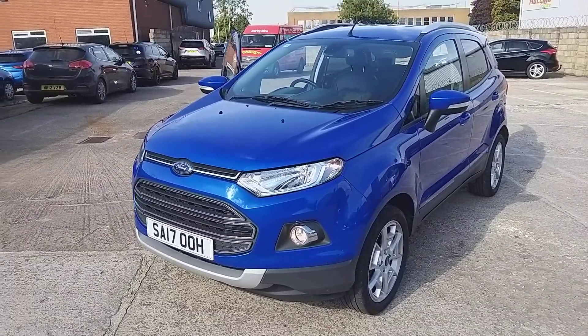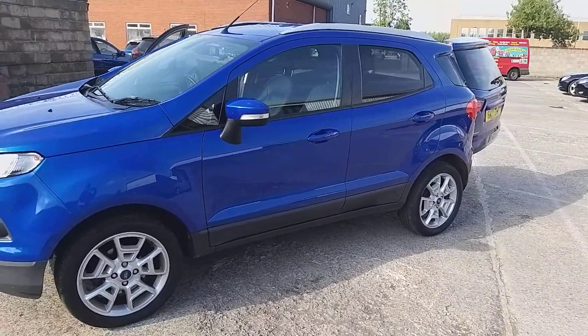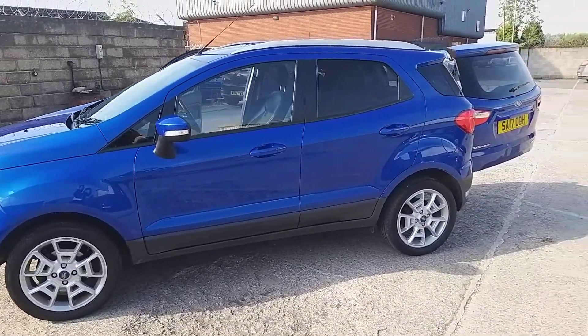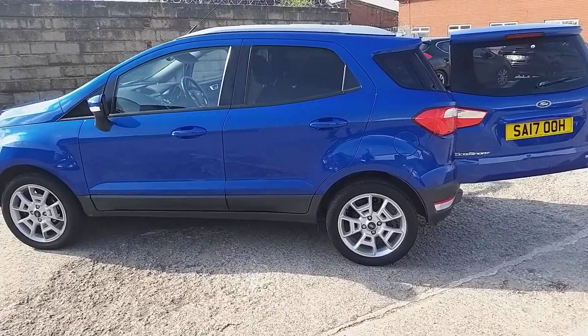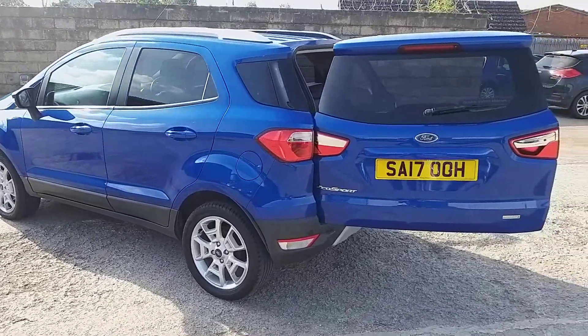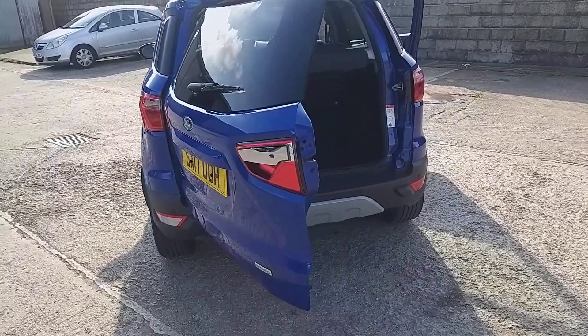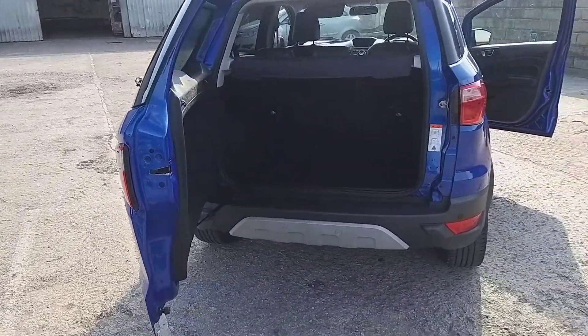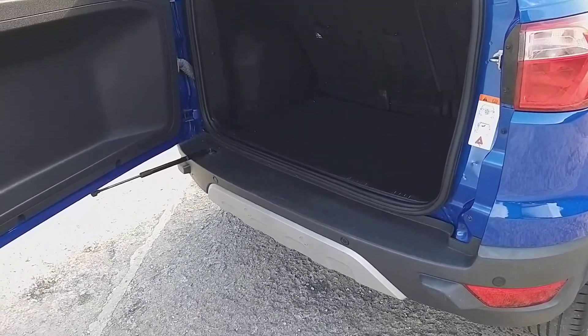This car is a 17 plate with only 32,000 miles, so it's done below average mileage. It's a two-owner vehicle with a full service history, and as with all of our cars, we always make sure the MOT will be 12 months with no advisories. It's a very, very nice quality vehicle.